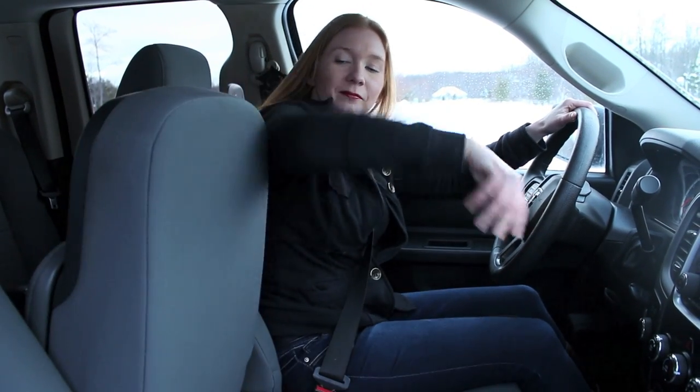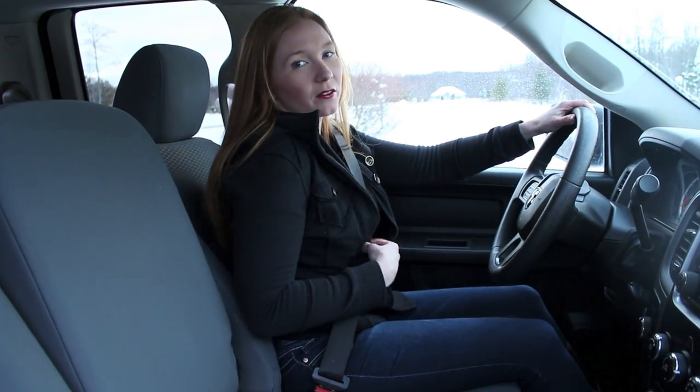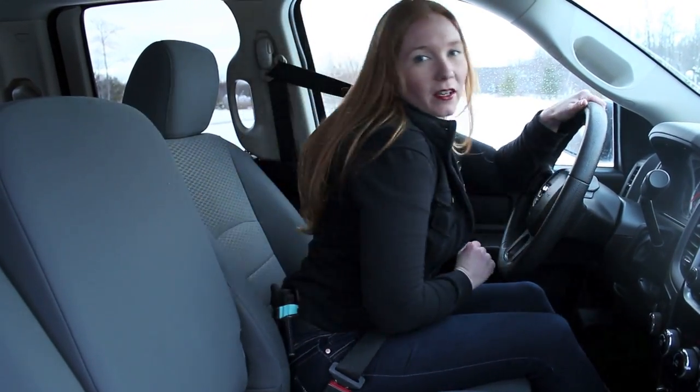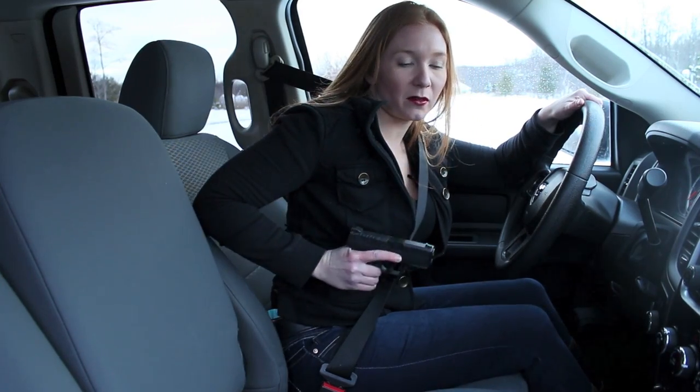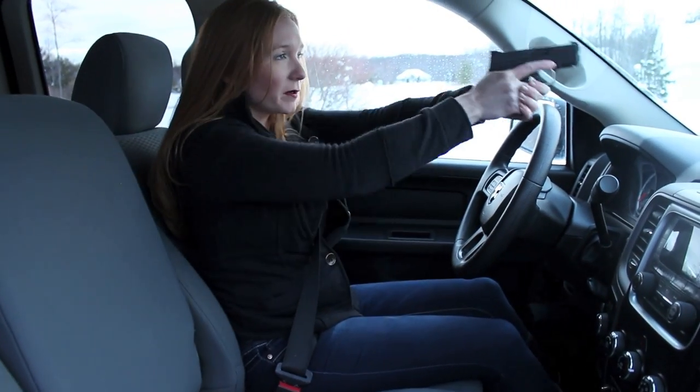So we're in the car and there's a threat — let's see how we access our pistol. I'm going to move this out of the way so we can see better. The first thing we want to do is pull ourselves forward, then reach back and access our pistol. We want to make sure we don't muzzle ourselves or anyone else in the car. From here we're able to get a good grip on the gun.